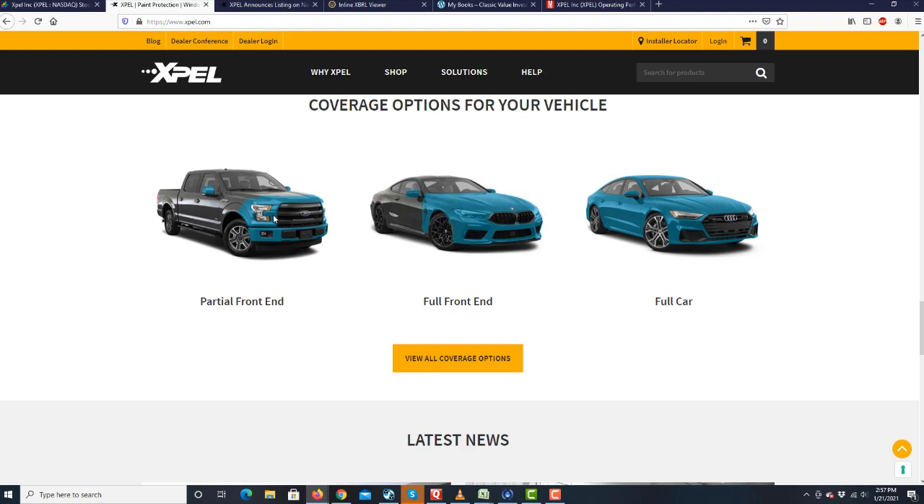You might ask yourself why anyone would spend this much money to protect the paint of their car. But when you're talking about expensive cars — like BMWs, Audis, and even Teslas — when people pay so much money for the car, they don't mind spending an extra $5,000 to protect the paint. What makes this business so wonderful is that covering a car takes a lot of labor, and the cost of the protection film itself is not a very big cost. Consequently, auto detailing shops are not very price-sensitive when it comes to purchasing the film.